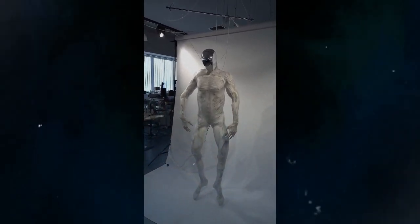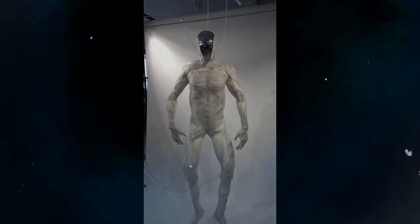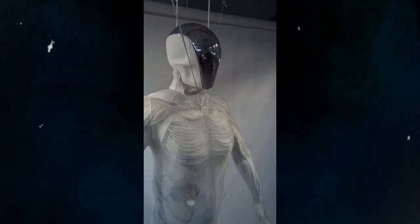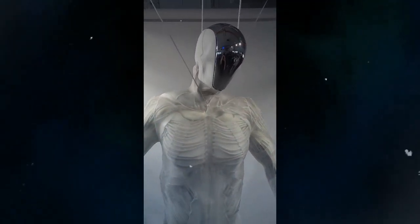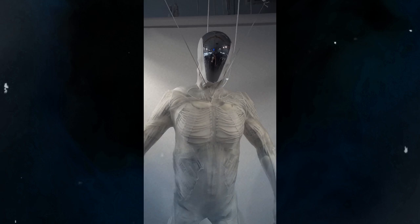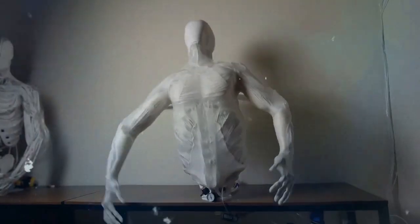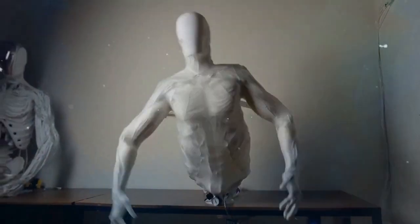Clone Robotics, founded in 2021 and based in Poland, is focused on creating biomimetic robots that can perform complex tasks in various industries, including healthcare, education, and manufacturing. The company aims to produce a limited number of Protoclone units, known as Clone Alpha, for commercial use starting in 2025.